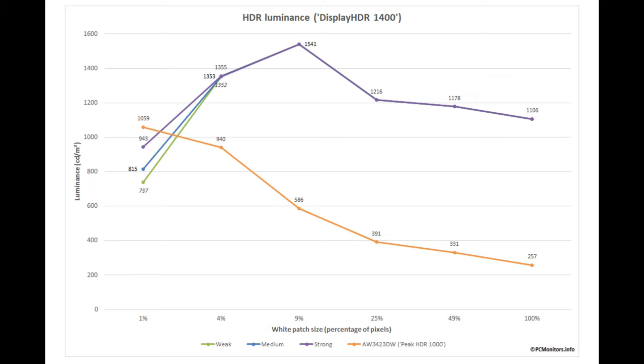Looking at the white patch size graph — a block of white covering one, four, nine, twenty-five, forty-nine, or a hundred percent of pixels against a black background — at four percent patch size and above, it doesn't matter which local dimming setting you use, it behaves much the same. I prefer the medium setting; I think that's the Goldilocks setting. Do feel free to test the others yourself and see what you prefer.